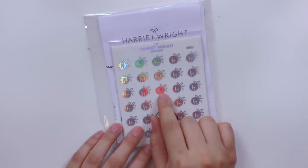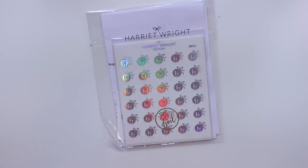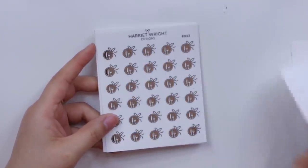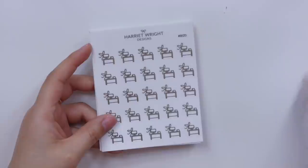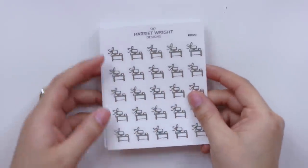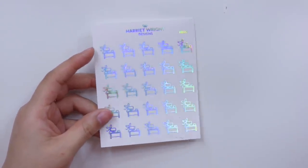Next up let's move on to another new shop for me — Harriet Wright Designs. She was having a $2 Tuesday of some sort, and I picked up a couple of different icons. I've been really into using foiled icons, so I got some meal icons in hollow, silver, rose gold, and gold. I love how they have a little bow on the side, and these are all on clear paper. I also picked up a desk scene with a little computer — essentially where I'm at at all times, always working on something. So I got those two icon sets in all four foils.